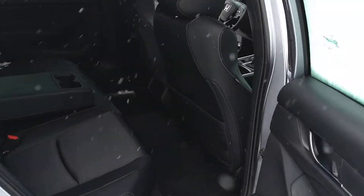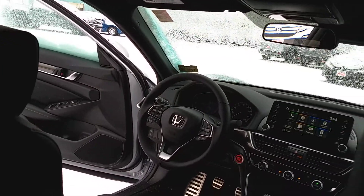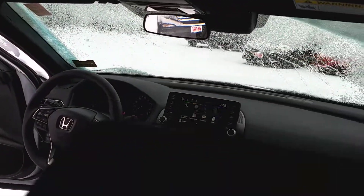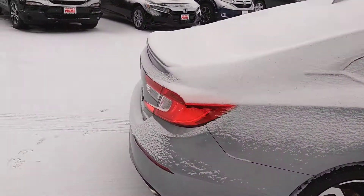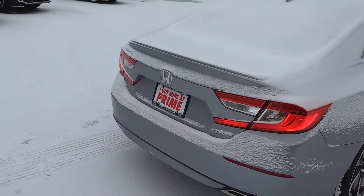Fantastic deal to be had. I know we put some fantastic numbers together for you. Loads and loads of space in this totally redesigned Accord. Touch screen audio, now with Apple CarPlay, Android Auto, XM Radio, all of the Honda Sensing safety features.